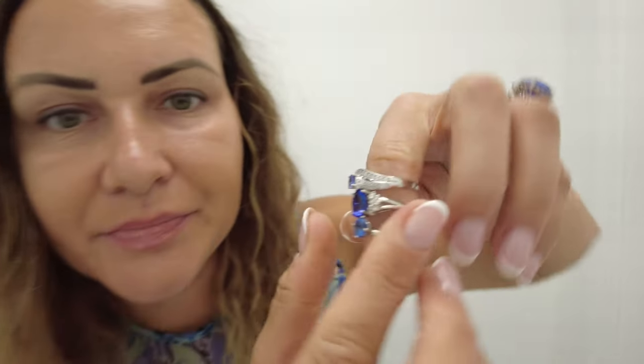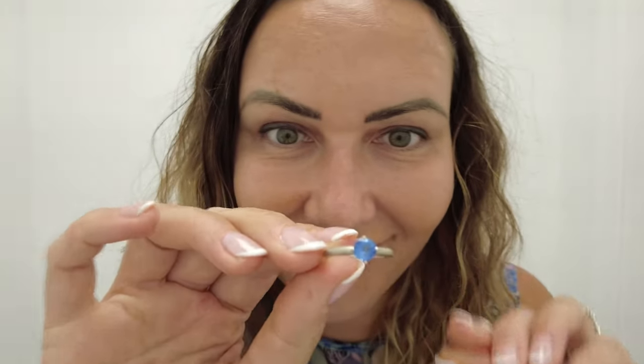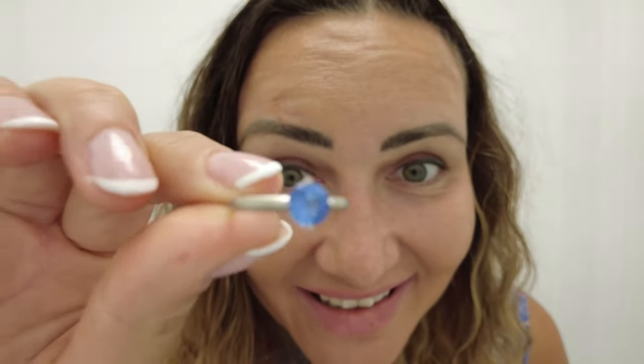It's Margarita and I hope you love this video. Make sure you subscribe — and let's go on to these beautiful Tanzanite rings I'm about to show you. Look at these three rings! A solitaire engagement Tanzanite ring. Do you see how blue that is? Almost like a sapphire, but it's a Tanzanite.